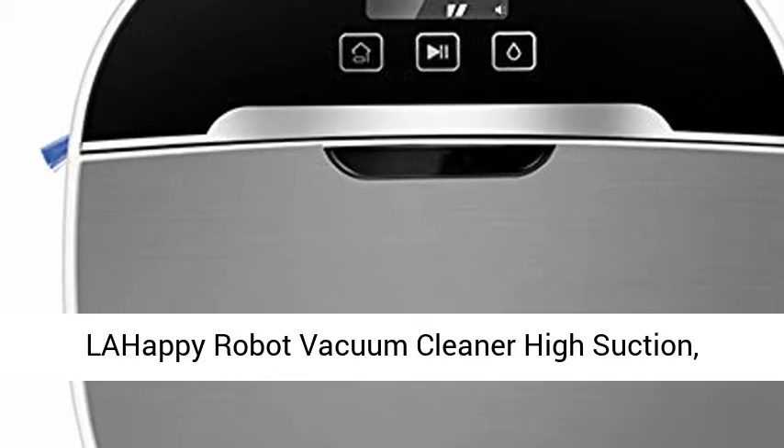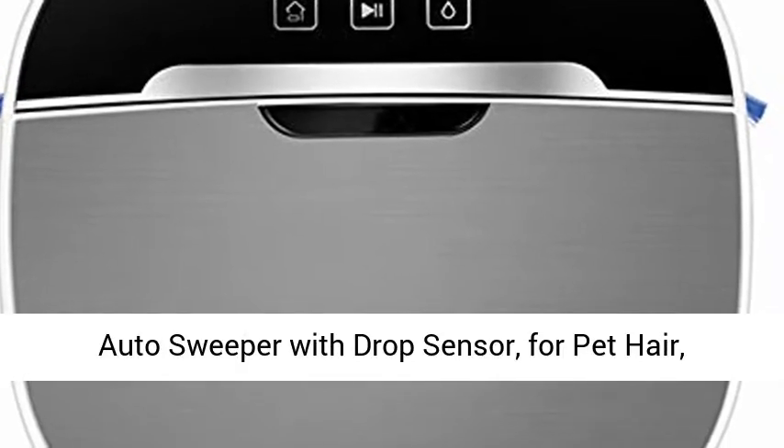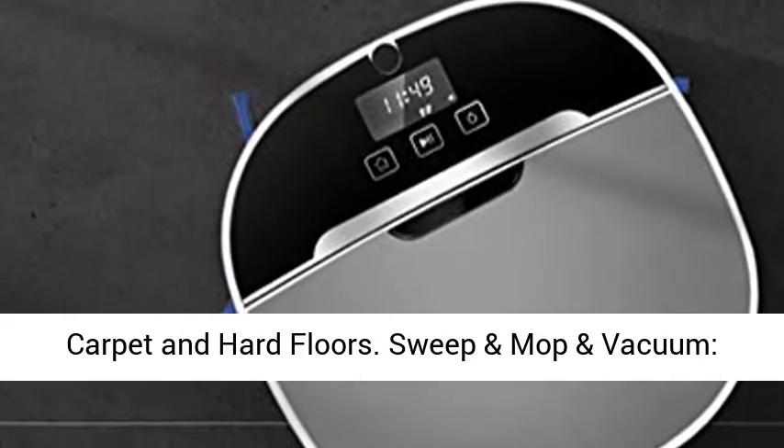Lahapy Robot Vacuum Cleaner — high suction, self-charging robotic vacuum cleaner with app connect. Auto sweeper with drop sensor, designed for pet hair, carpet, and hard floors.